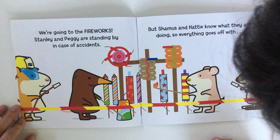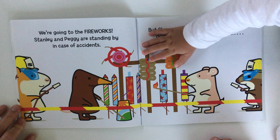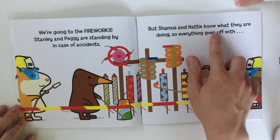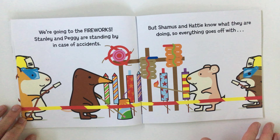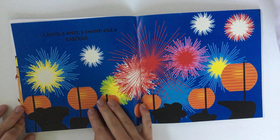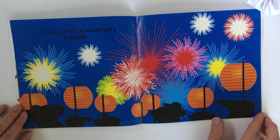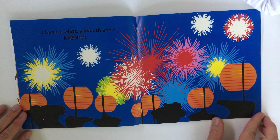Where are the fireworks? Yeah, that's right! But Sheamus and Hattie know what they are doing, so everything goes off with a bang, a whiz, a swoosh, and a kaBOOM! That's right!